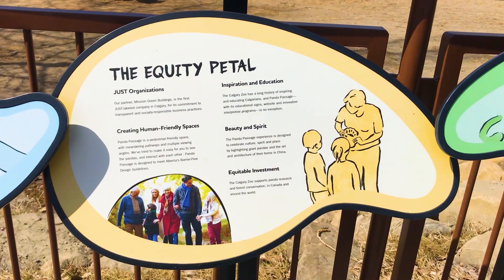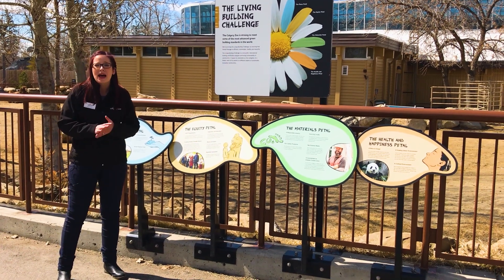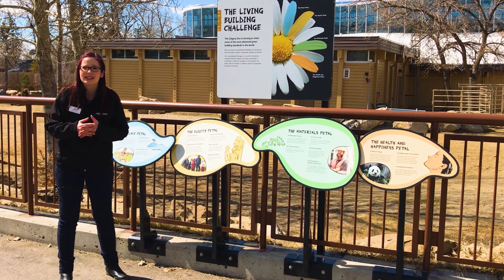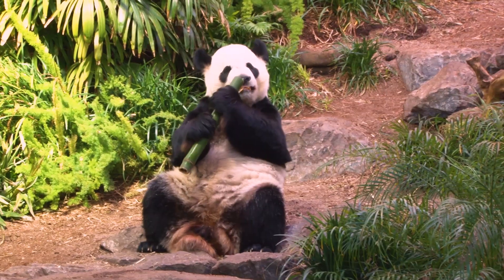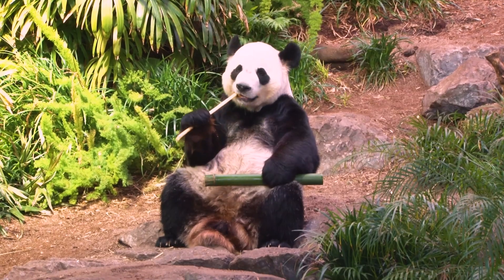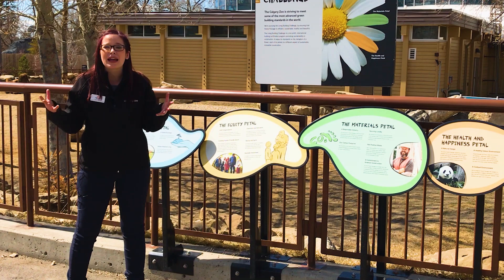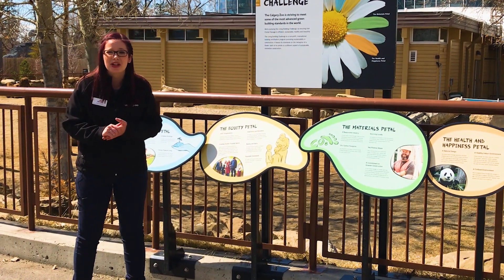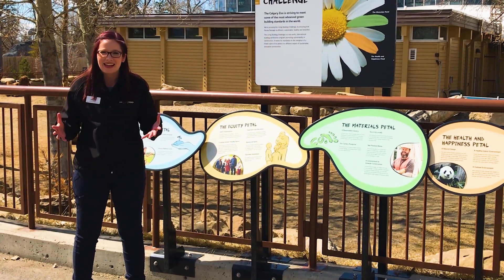The next petal is about equity — creating both beautiful spaces as well as places that are accessible. Panda Passage has been awarded for its accessibility and its barrier-free design. It's also a place that inspires beauty. If you've visited Panda Passage before, you'll notice the tranquility, the amazing sounds of trickling water, and hearing the wind rustle through the plant material inside that habitat. This tranquil space allows us to be inspired about panda conservation as well as take a moment amidst the busy chaos of our lives.